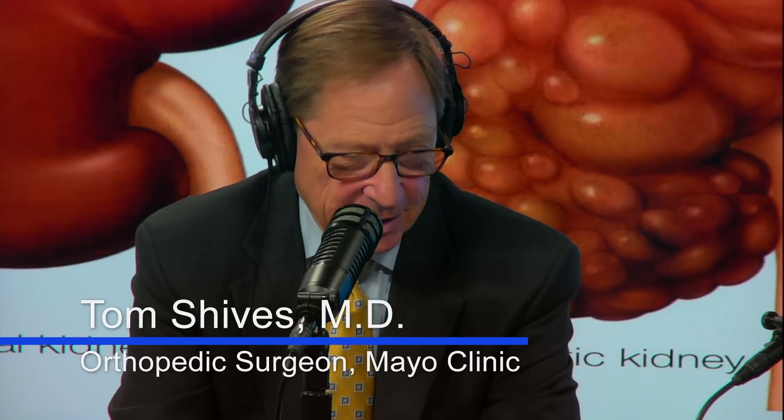Welcome back to Mayo Clinic Radio. I'm Dr. Tom Shives, and I'm Tracy McRae. Polycystic kidney disease, or PKD, is an inherited disorder where clusters of cysts develop within the kidneys. The cysts cause the kidneys to enlarge and lose function over time. The cysts are benign — non-cancerous — sacs filled with fluid. PKD can also cause cysts to develop in other parts of your body, mainly the liver. The disease can cause serious complications, including high blood pressure and kidney failure. The FDA recently approved the drug Tolvaptan for patients with polycystic kidney disease. Mayo Clinic was instrumental in the research for this drug and will be one of the only few places to initially offer the treatment as part of its clinical practice.